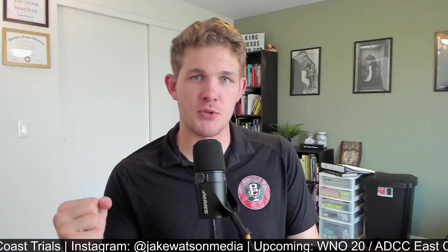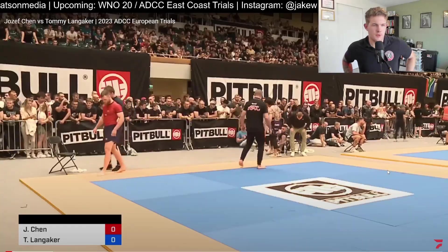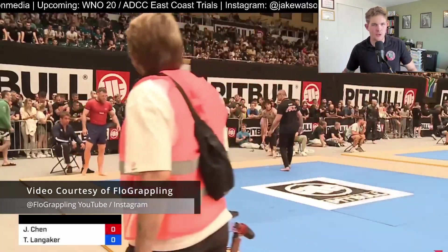There is perhaps no more impactful, emphatic, and prestigious tournament series for submission grappling in the world than ADCC, and I am just so excited for the direction that it's going, so let's just jump right into it. Tommy Langacker in the red rash guard.